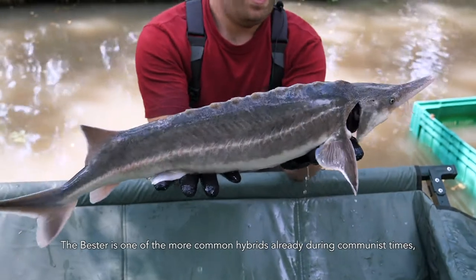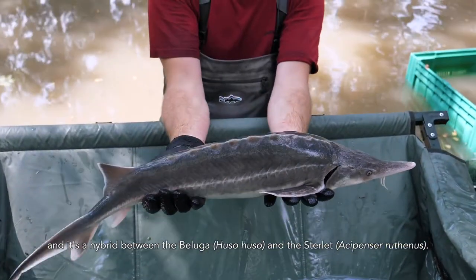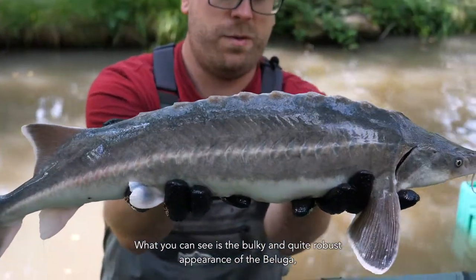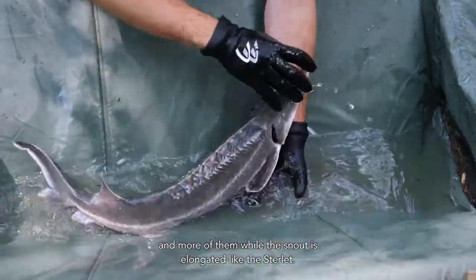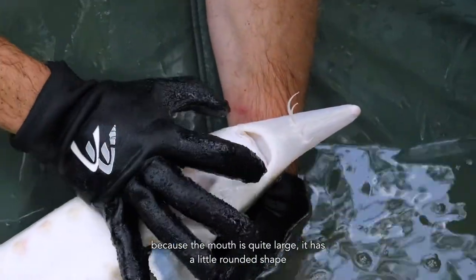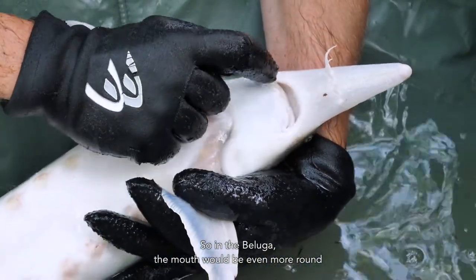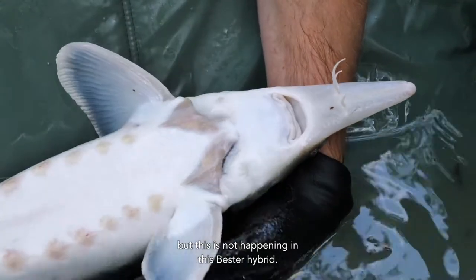The Bester is one of the more common hybrids, already known during communist times. It's a hybrid between the beluga, Huso huso, and the sterlet, Acipenser ruthenus, and it has traits of both species. What you can see is the bulky and quite robust appearance of the beluga, but with a little bit smaller scutes and more of them, while the snout is elongated like the sterlet. The easiest trait to identify this hybrid is the mouth — it has quite a large, roundish shape, but it never reaches the side of the head, whereas in the beluga the mouth would be even more round and would reach the side of the head.